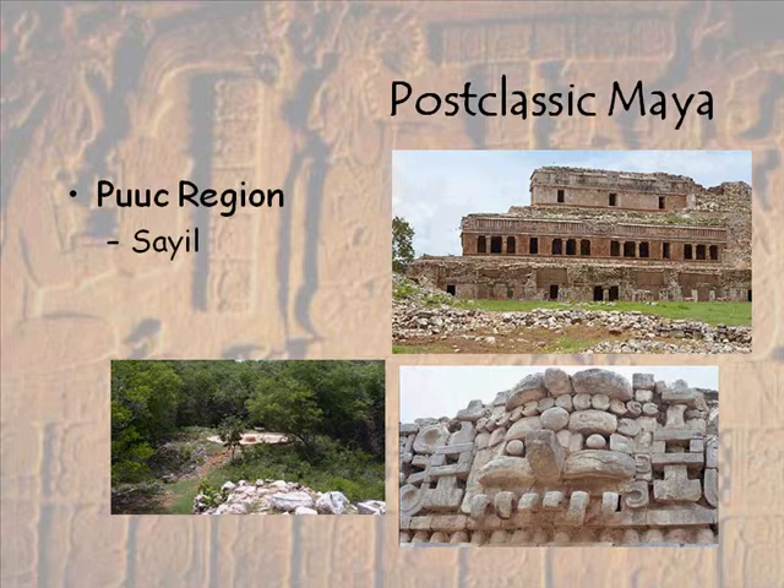Also at Sayil — I didn't get the picture put in here — we have inside of some of the buildings red handprints, and some people believe that's a symbolic reference to the god of the gods, Itzamna, whose name can translate into the 'divine or celestial hand.' So it's really kind of an interesting site.